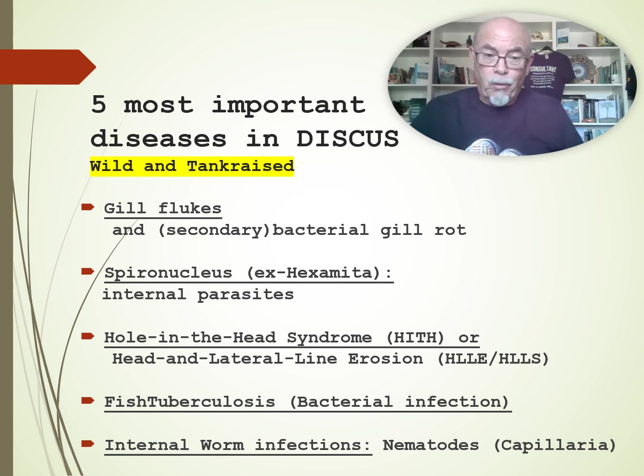The topics covered are: gill flukes, number one; secondary bacterial gill rot; spironucleus, used to be called hexamita; internal parasites; hole in the head syndrome; head and lateral line erosion; fish tuberculosis; mycobacterium bacterial infection; and internal worm infections — nematodes, capillaria.